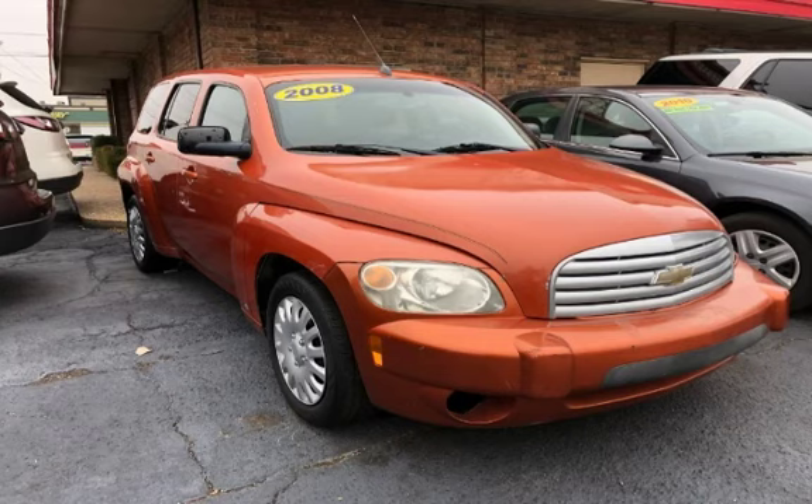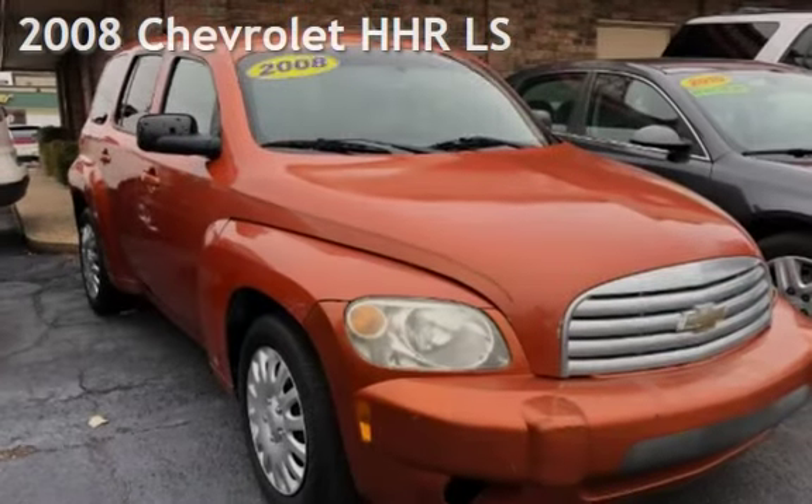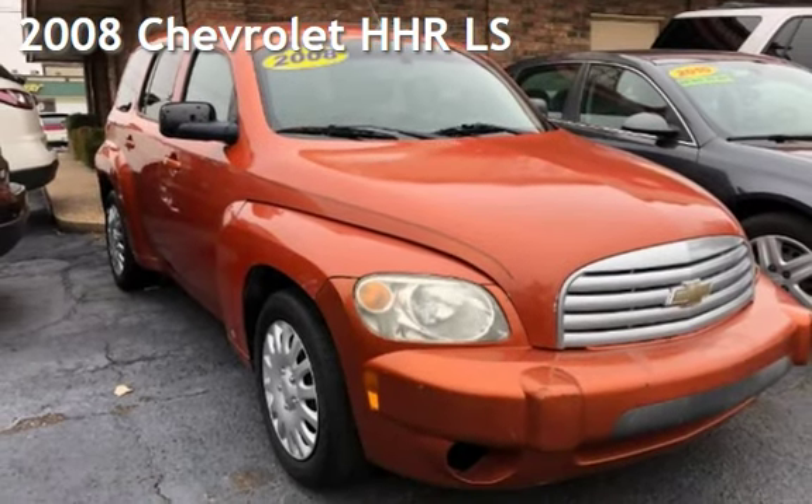Azteca Tulsa, Oklahoma — best used cars, home of the buy here pay here. Presenting a pre-owned 2008 Chevrolet HHR LS.